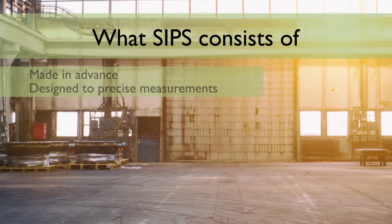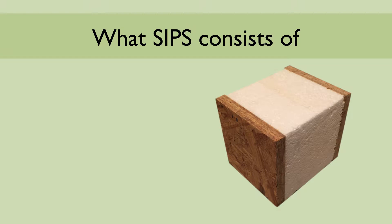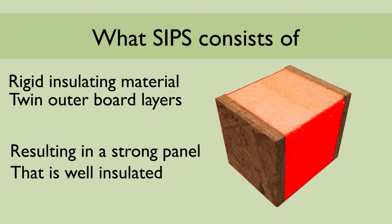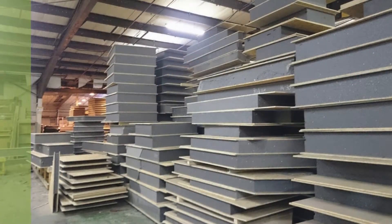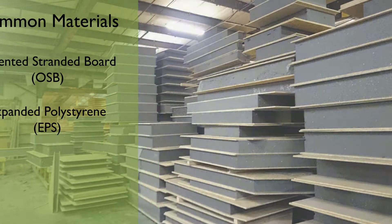Made in advance before reaching the construction site, the SIPs are factory made to the precise measurements of the building's design. The panels are made as a composite through layering a rigid insulating material between outer boards. The subsequent panel is strong whilst also very well insulated. The SIPs are extremely lightweight and quick to erect due to their precise digital design. The most common materials in SIPs manufacturing are oriented strand board (OSB) with a core of expanded polystyrene (EPS), although a range of other materials can also be used.